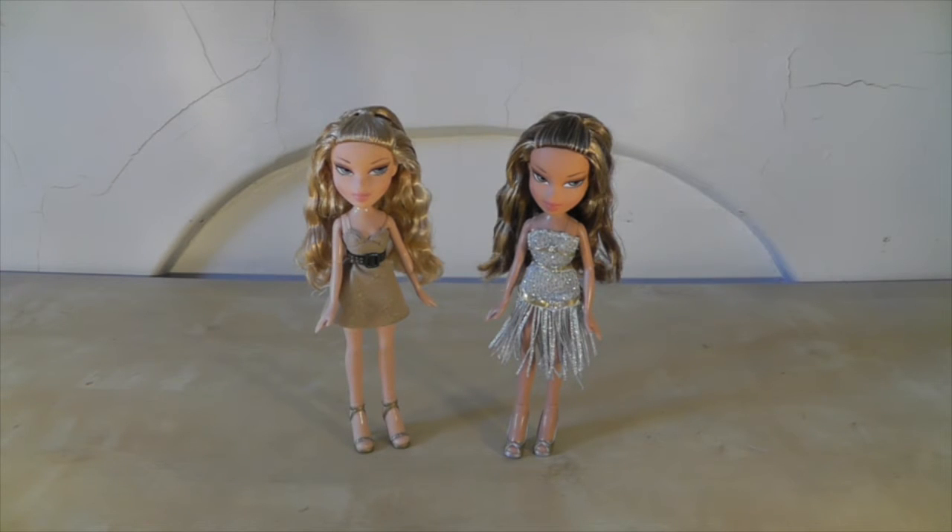Okay, here they are out of the box, my mysterious unmarked Bratz dolls. I really like them. They're just really nice, basic Bratz dolls. Let me give you a closer look.